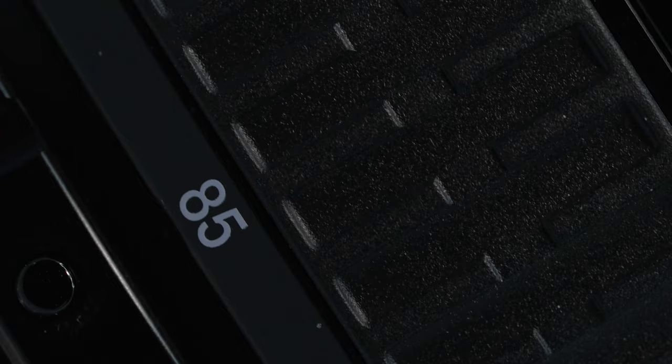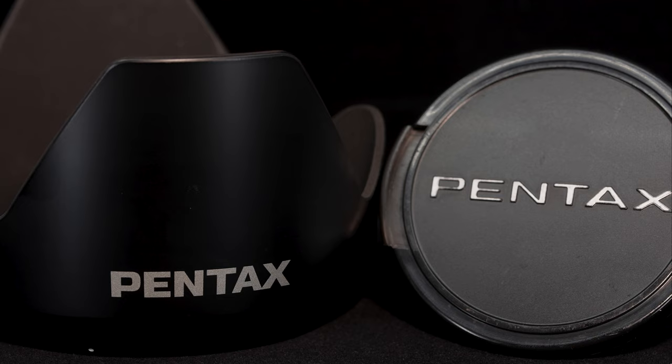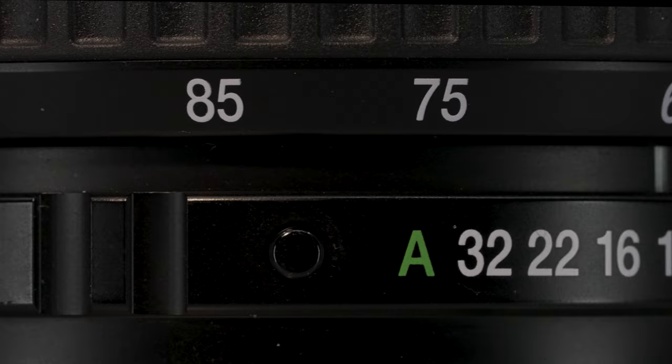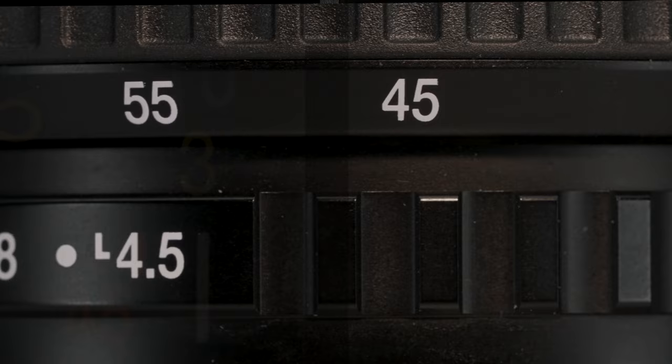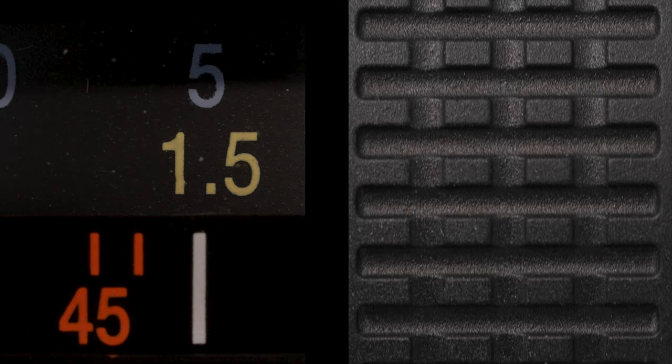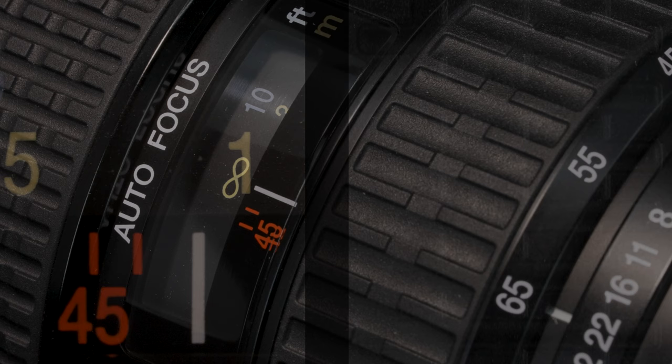The lens build quality is excellent, subjectively surpassing many modern polycarbonate-bodied lenses. The lens barrel and mount are of solid metal construction with rubberized aperture and focus rings. The lens hood and lens cap are made of high-quality plastics. The aperture ring rotates precisely with discernible clicks marking f-stops. The front-mounted mechanical focus ring and mid-mounted zoom ring rotate smoothly, holding set positions accurately with no detectable zoom or focus creep. The large-diameter focus ring rotates through 90 degrees with a fluidity that makes obtaining precise focus accurate, even when handheld.